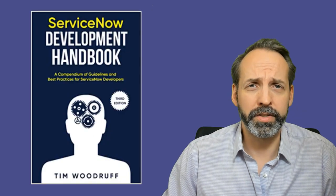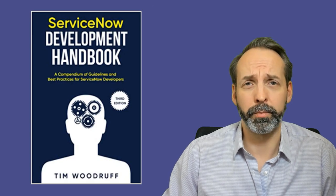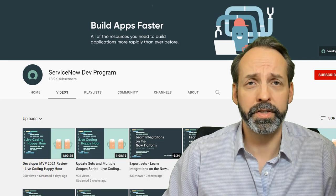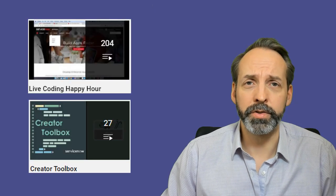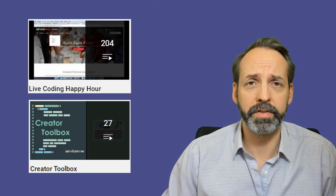Once you've got a little bit of experience, you may want to pick up Tim Woodruff's book, The ServiceNow Developer Handbook — links in the description below. And lastly, follow everything to do with the ServiceNow dev channel on YouTube, including the Live Coding Happy Hour and Creator Toolbox playlists. These are very important resources for continued progression.